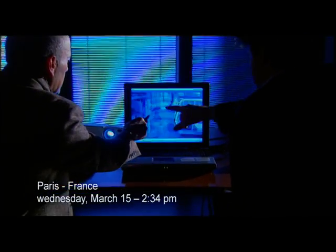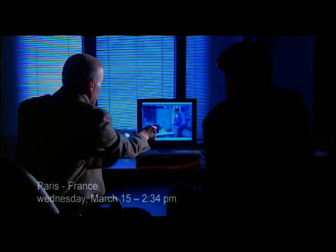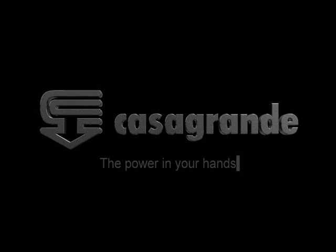This company is interesting. Casagrande. The power in your hands.